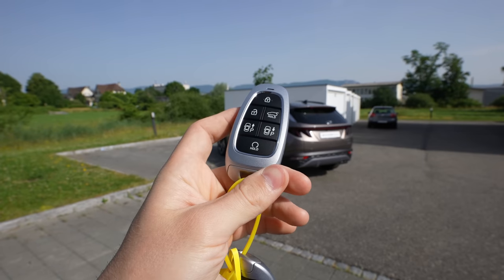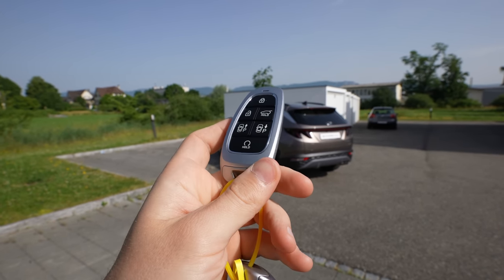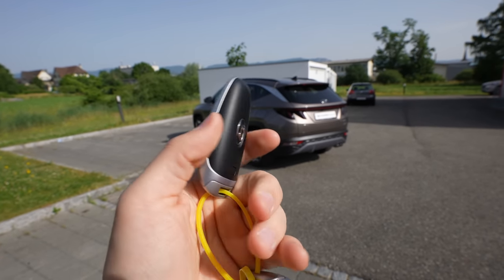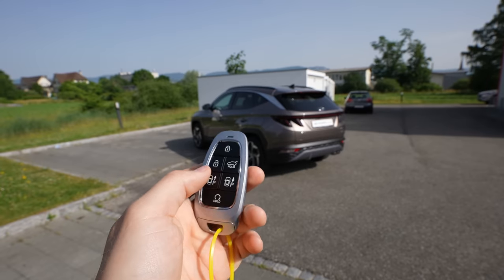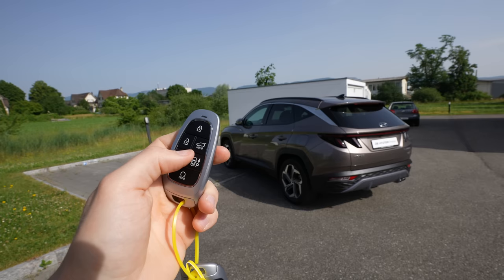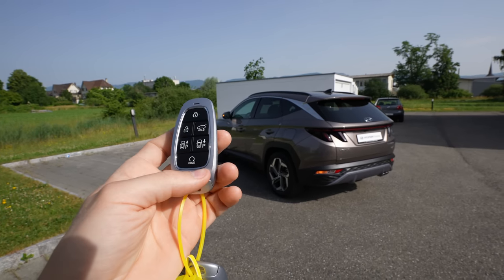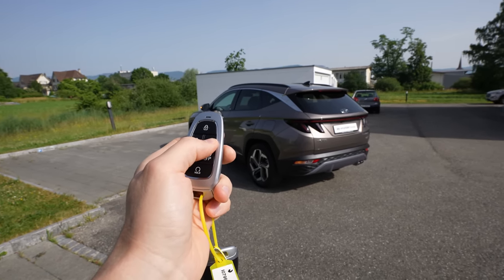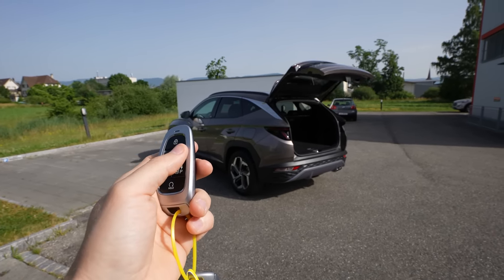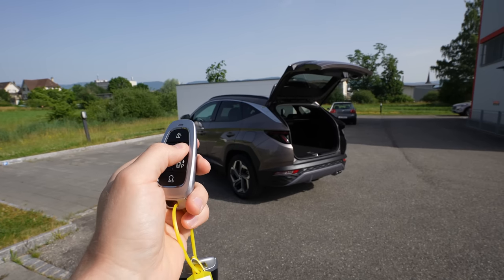Let's review the car — exterior first, then interior, then a conclusion. Starting with the key: it's a different style of key. You can lock and unlock the car, the car has electrically folding mirrors, keyless entry, and you can open the trunk by pressing the button for a few seconds. It also comes with an automatic lift gate.